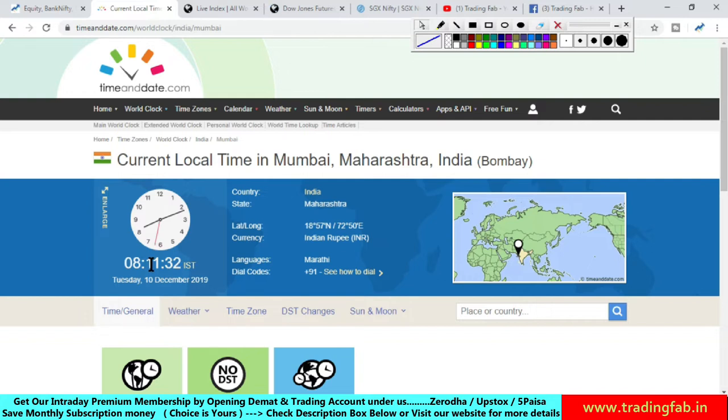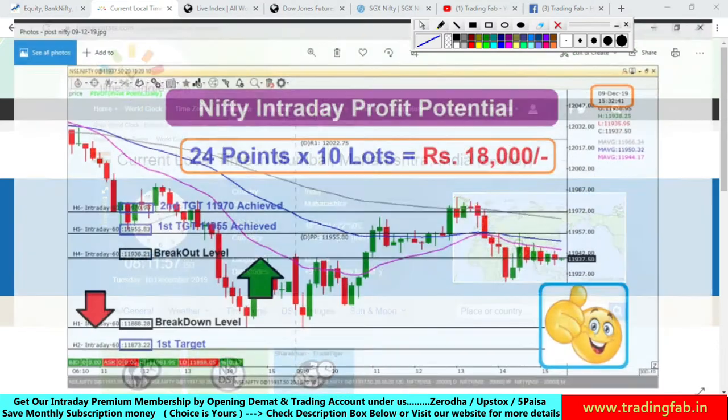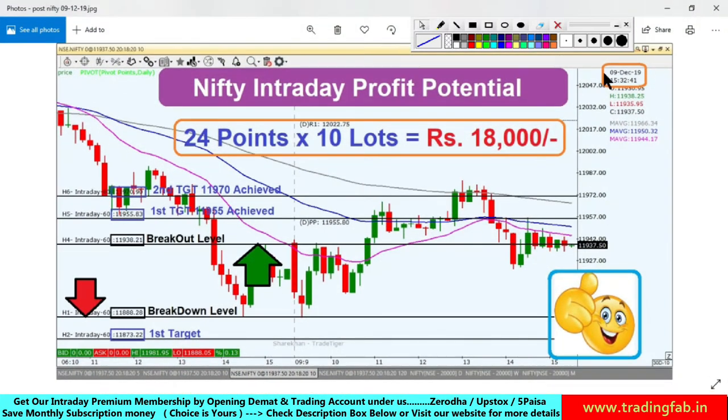We have seen a volatile move on the Nifty for a flat pattern, and at the end of the day we have seen a doji candlestick formation. Today we will identify and try to identify the intraday levels. This is a quick review — this is the 9th December after-market-hour picture.